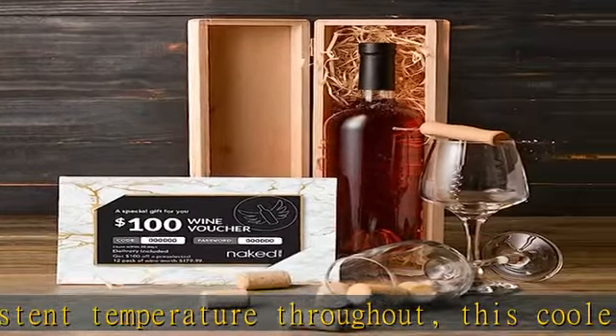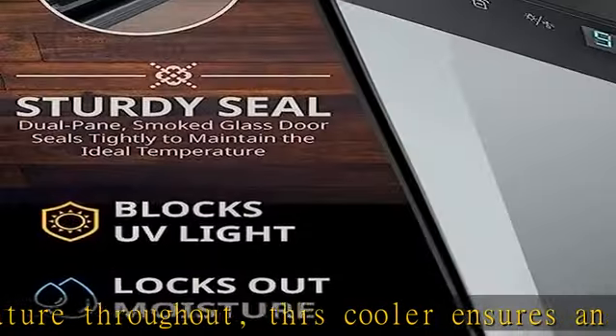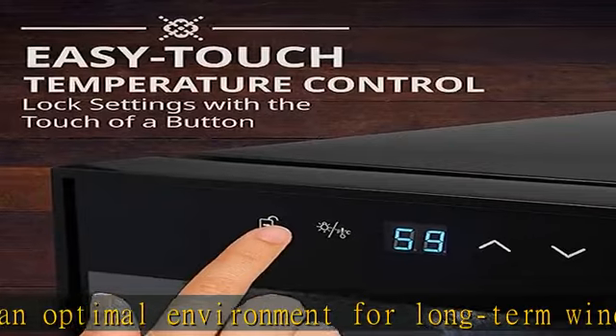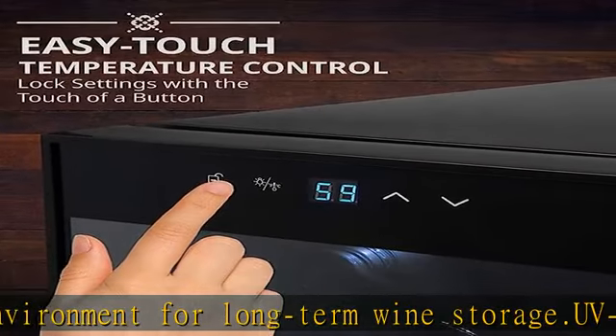Easily adjust the temperature and turn on the light by tapping the digital display, then lock in settings with the lock button. The bright LCD display lets you view the temperature even in the dark.